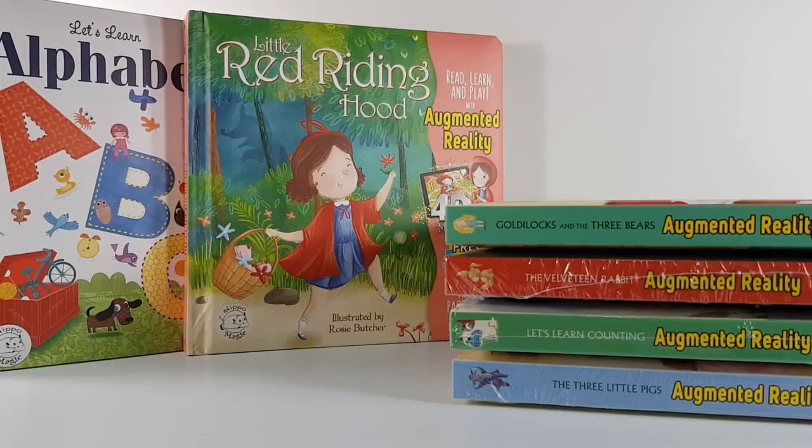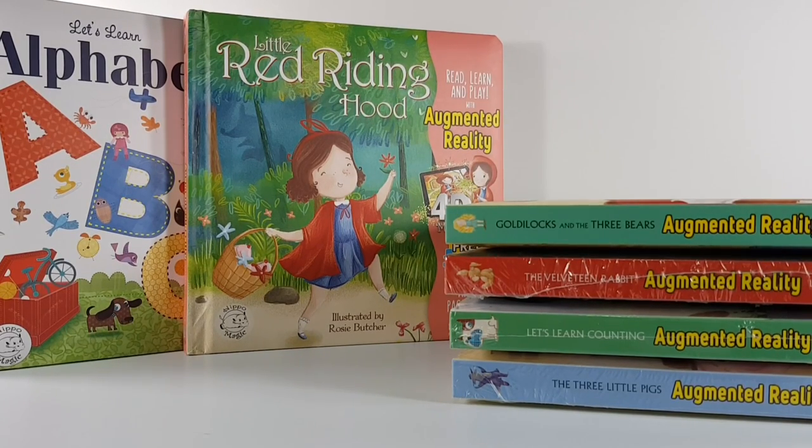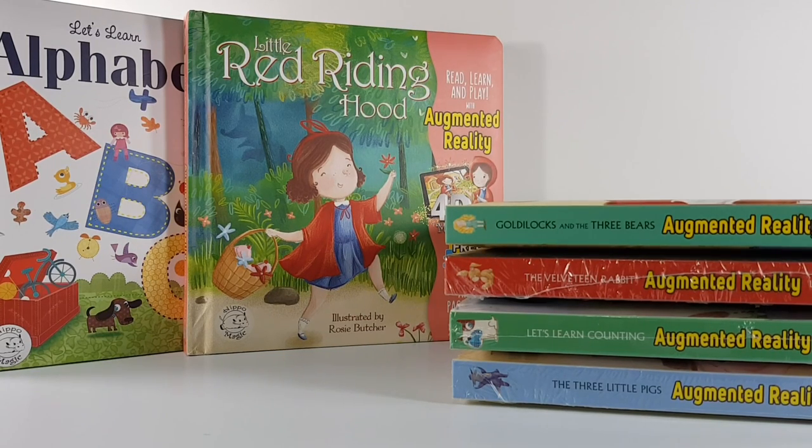We've shown you the introduction of all six books, the augmented reality part, and some pages. My daughter actually loves it. If you want to get your copy, just go to the Big Bad Wolf Book Sale at World Trade Center, Metro Manila, Pasay City, Philippines. Thank you for watching!